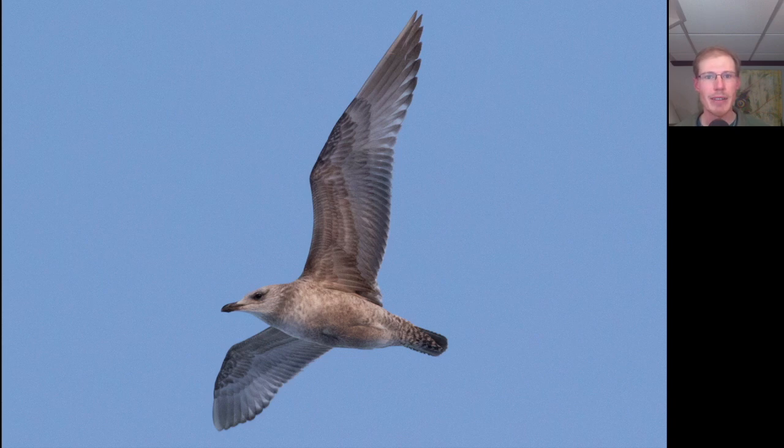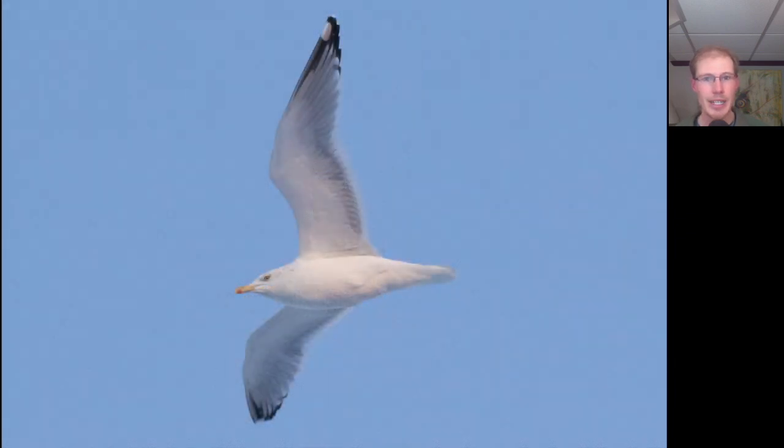There were some gulls flying around and most of them were herring gulls. This is a first winter herring gull. Any of these immature gulls that are really dark underneath on the body, kind of dirty looking, these are herring gulls. They're also a bit bulkier looking than the smaller ring-billed gulls. Here's an adult herring gull — very white underneath, with a bill that does not have the black ring of ring-billed gulls, but rather just a little red dot. The wingtips have black with some white spots.